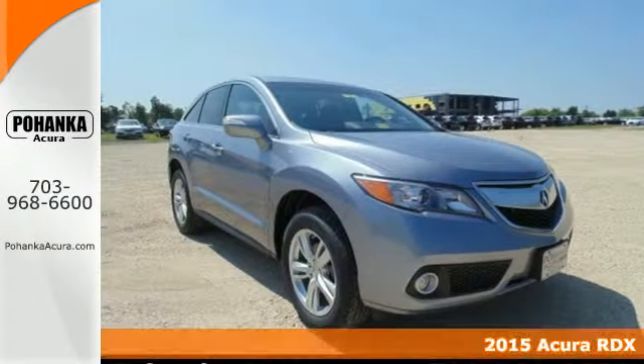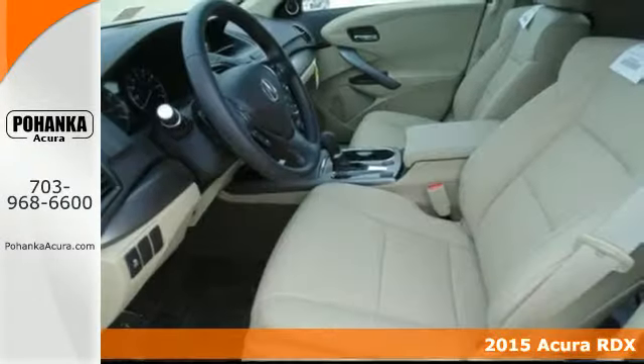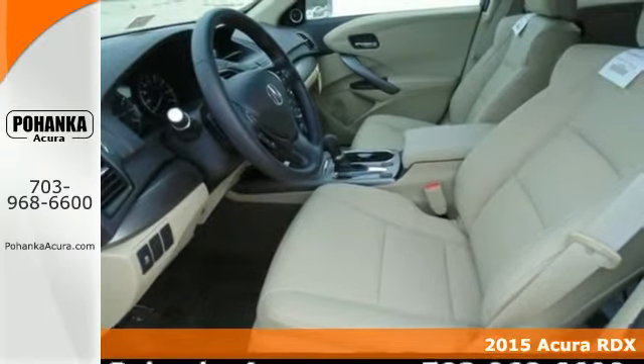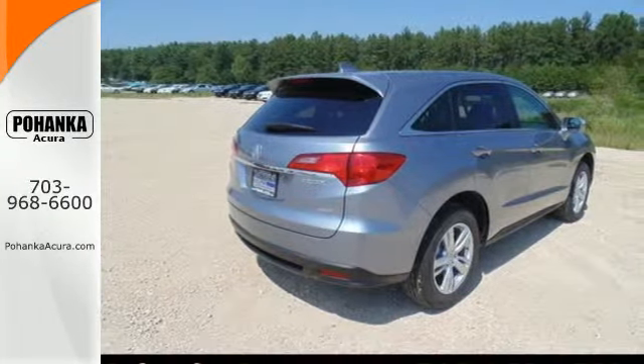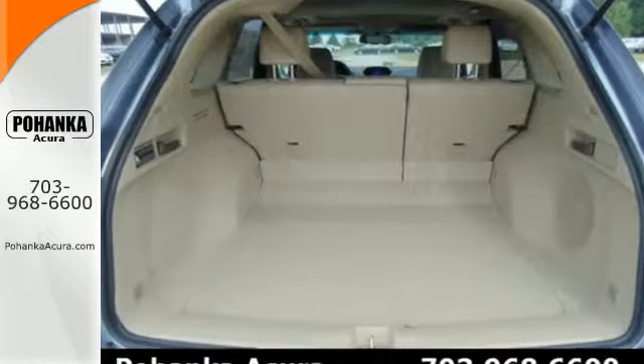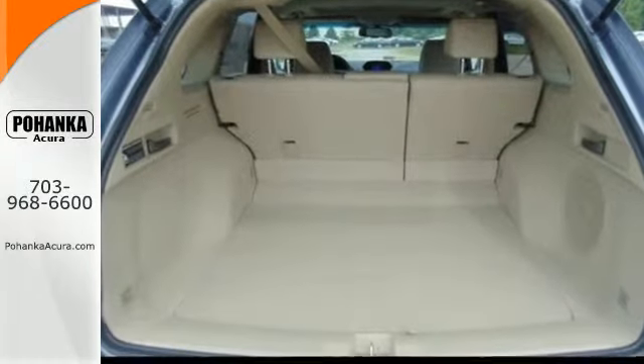It's a 2015 Acura RDX. You'll love this premium 5 passenger vehicle's sophisticated and spacious cabin. There's comfort for all with room for 3 in the rear, perforated leather upholstery, heated front seats and climate control.